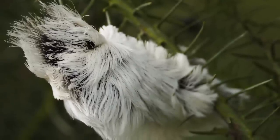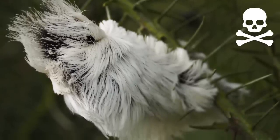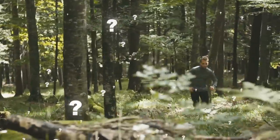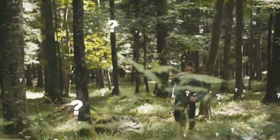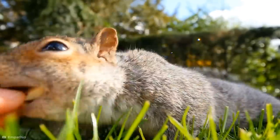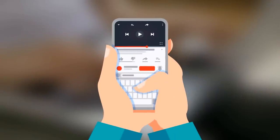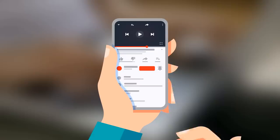Why do some of the cutest-looking creatures have to be so darn deadly? You may not have come across a puss caterpillar before, but have any of you had a nasty experience with another unsuspecting animal? Maybe you got chased by a peacock or bitten by a friendly-looking neighborhood squirrel. Whatever it is, let me know in the comments below.